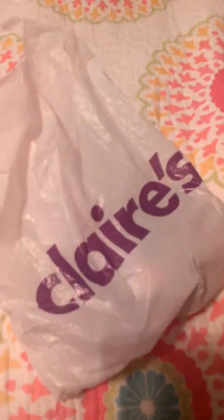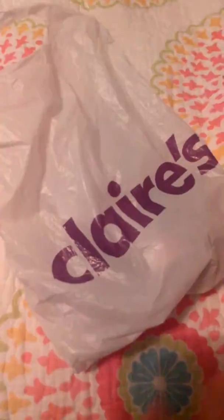Hello guys! I am doing a small Claire's haul, so let's get opening.